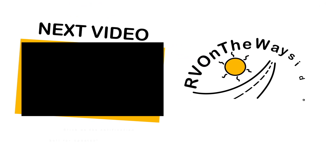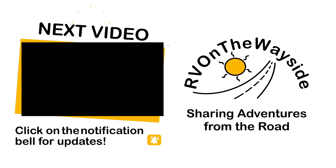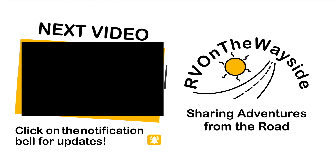Please like, subscribe, and thank you for coming and watching — really do appreciate it. Let's travel as friends. We'll see you next time!